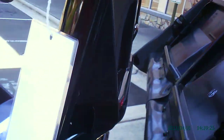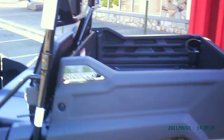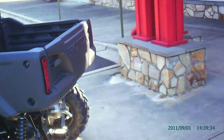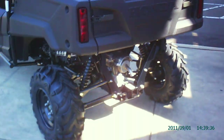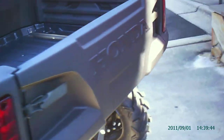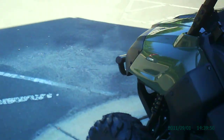It still has a dump bed with a capacity of 1,000 pounds, and it has the ability to tow up to 1,500 pounds. It's got disc brakes front and rear, independent rear suspension.